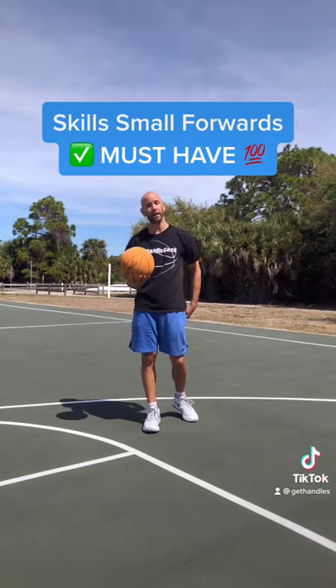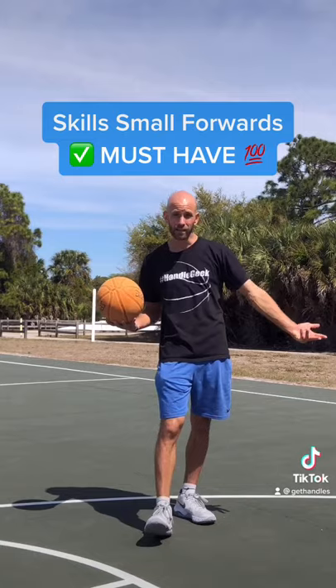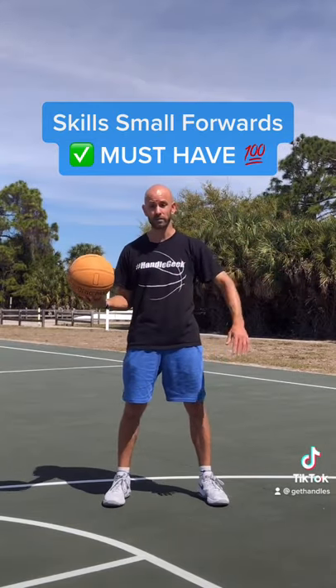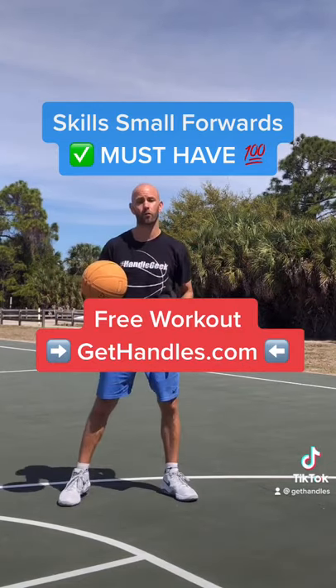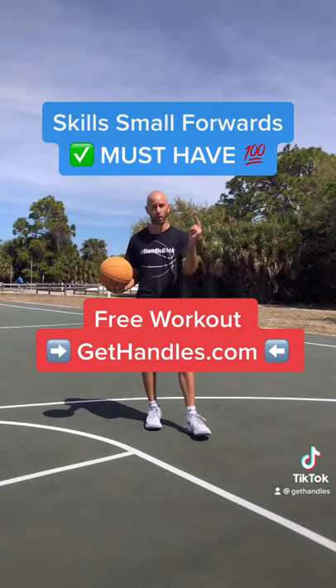You should be a solid ball handler, good defender, good passer, and your shot should be at least decent. One thing that'll help you with all those things is having good mobility, strength, and range of motion, and great control for the basketball. The free workout at gethandled.com will help you with all that.